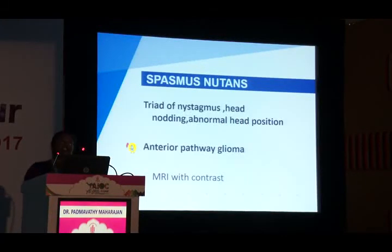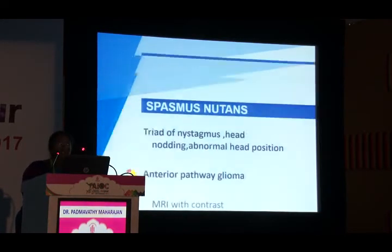Spasmus nutans is seen in children under one to six years of age, presenting with a triad of nystagmus, head nodding, and abnormal head position. The red flag is to always rule out an anterior visual pathway glioma — neuroimaging is mandatory. In conclusion: identify the waveform, direction, amplitude, and frequency of nystagmus; be aware of warning signs requiring urgent attention; correlate with clinical signs and symptoms; and always perform neuroimaging.